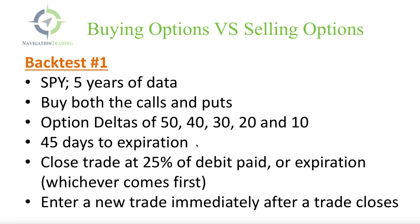We're entering the trade with 45 days to expiration, or the closest to 45 days. We're going to close the trade out when it reaches a profit of 25 percent of the debit paid, or expiration, whichever comes first. And we're going to enter a new trade immediately after a trade closes.